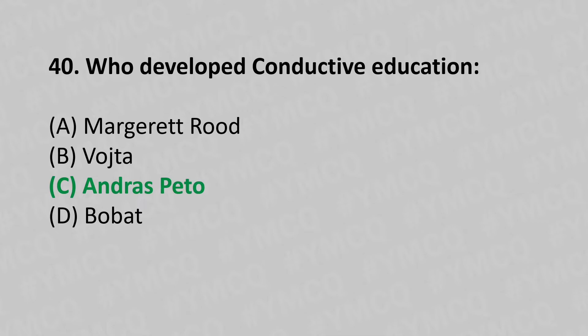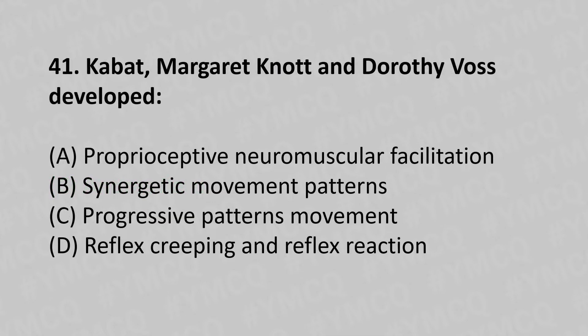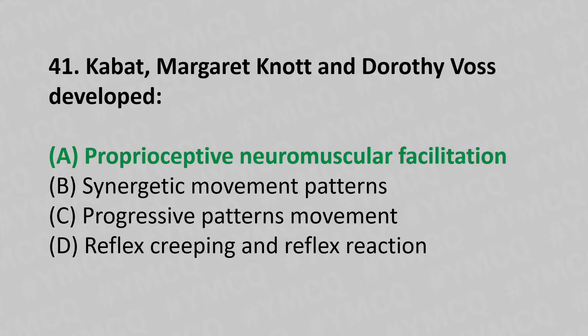41st question: Kabat, Knott and Dorothy developed — option A: proprioceptive neuromuscular facilitation, option B: synergic movement patterns, option C: progressive pattern movements, option D: reflex creeping and reflex reactions. The answer is option A, proprioceptive neuromuscular facilitation.